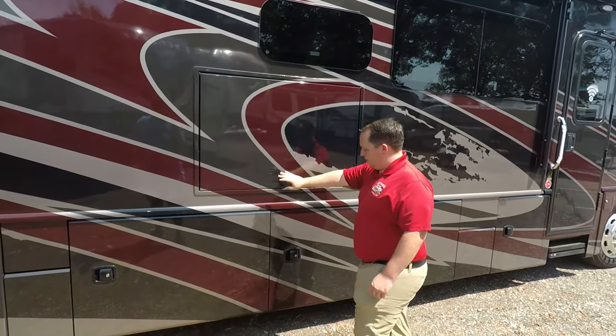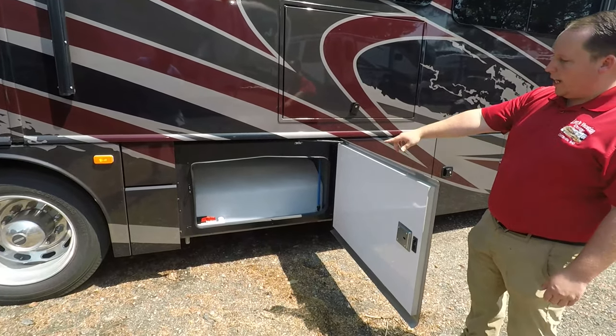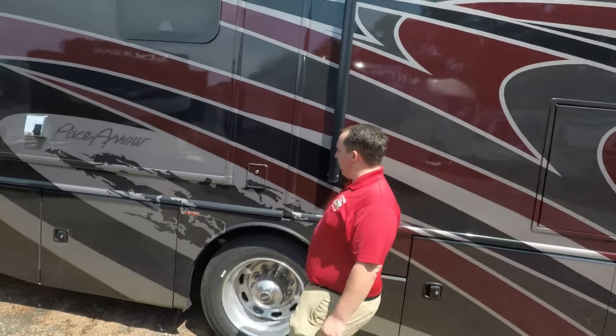Right here you have a nice Samsung outside television with soundbar. Really nice.